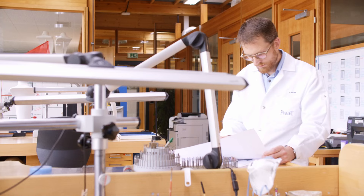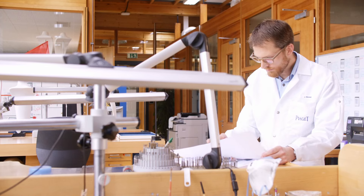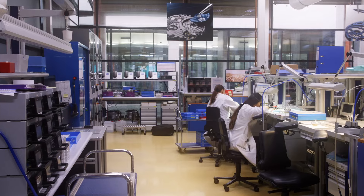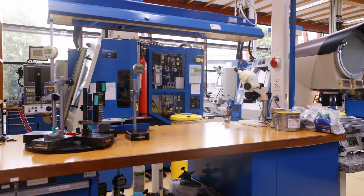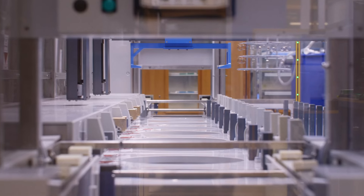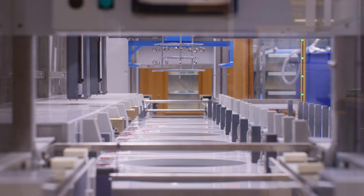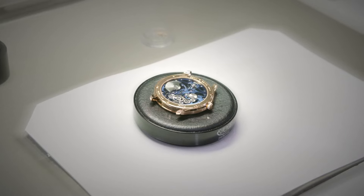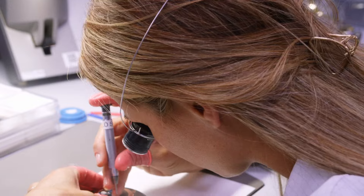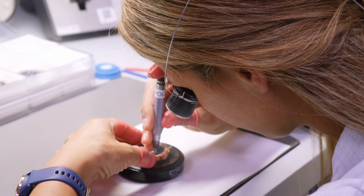Piaget was born in 1874 and was first a movement manufacturer for more than 50 years. Then in 1960, they built the second factory where we are here in Geneva. Since the beginning, Piaget was making very small movements or very thin movements to fit inside very designed watches.